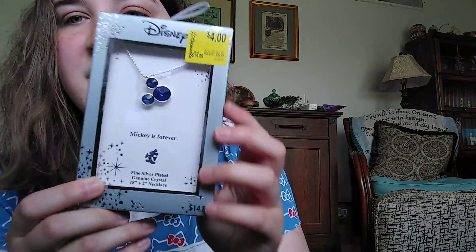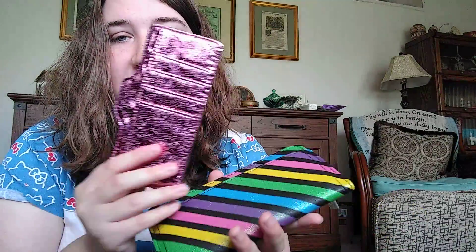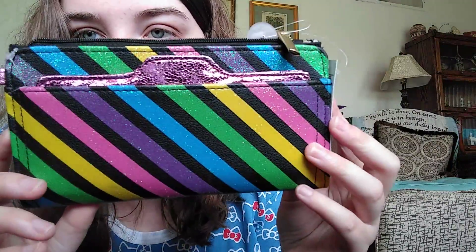I got another one of the Disney necklaces because it was so cheap and cute. I got a Mickey Mouse one that's blue and it was $4.00. It says "Mickey is Forever" — figured why not, it was pretty cheap. And then I got this wallet and it was only $3.00. It looks like it opens up, and it's got a back compartment. I liked it because of the rainbow. And it looks like it has a little inside one too, so if you just wanted to carry that one you could. I thought that was a really good deal for $3.00 — it's pretty and sparkly.